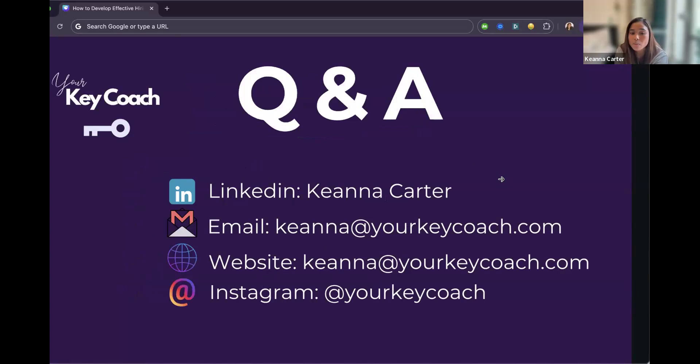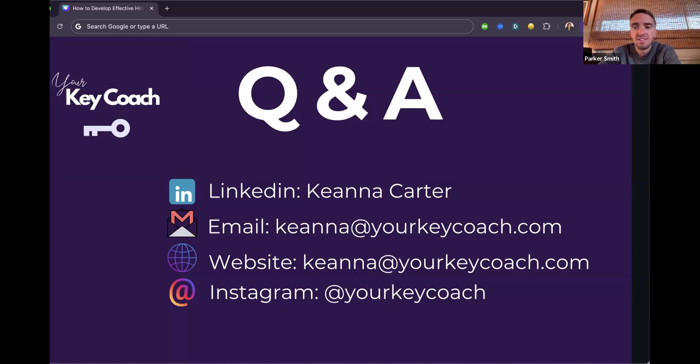Now open for questions. A question came in about tips for candidates going through interviews — what have you seen that really helps someone stand out or look better in an interview?